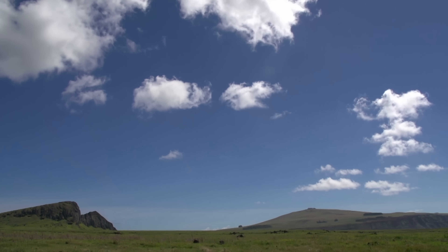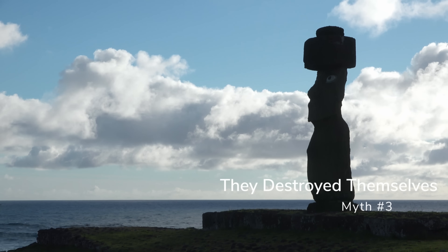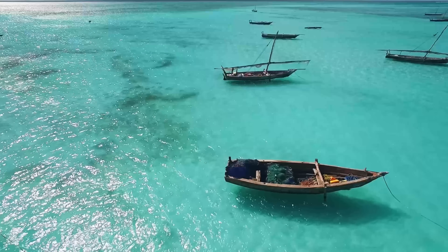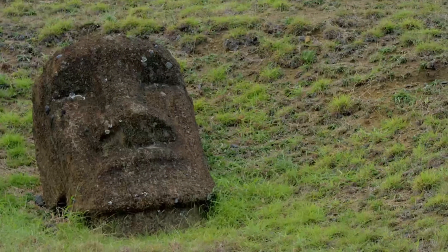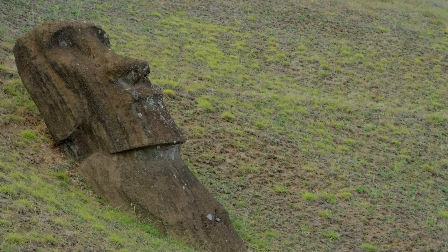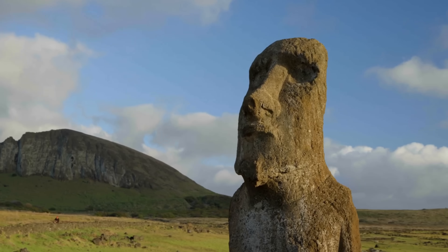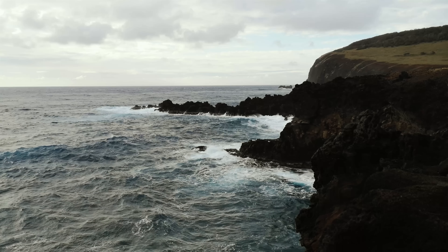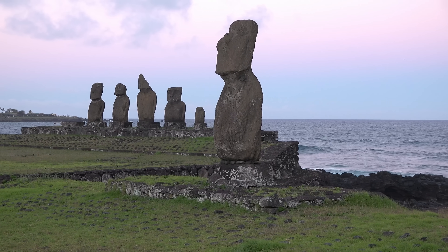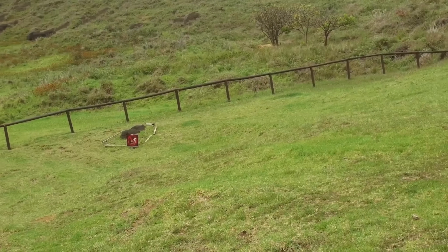Then what caused the population crash Europeans found? The traditional answer is the darkest part of the story — also the most wrong. The collapse narrative goes: after the last palm fell, everything went to hell. No wood equals no canoes equals no fishing. Crops failed. People turned on each other — warfare, toppled statues, maybe even cannibalism. Dutch explorers in 1722 found only about 3,000 people living in ruins. This story is everywhere: TED talks, economics textbooks, government climate hearings — Easter Island as the ultimate warning: ignore environmental limits and your civilization eats itself. But here's what should make you suspicious: this story is too neat. Real history is messy, contradictory, weird. This reads like a fable with a moral already written. When a story aligns this perfectly with what we want to believe today, you should ask: are we looking at evidence or confirmation bias?